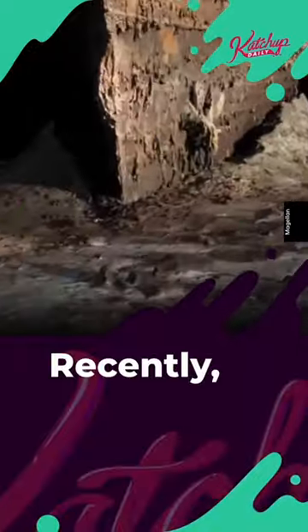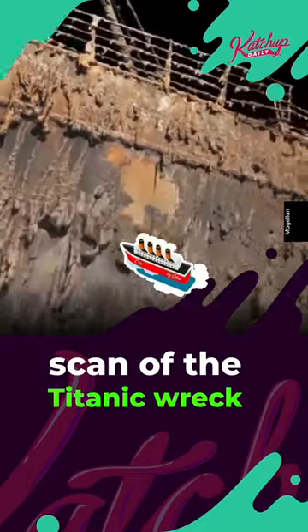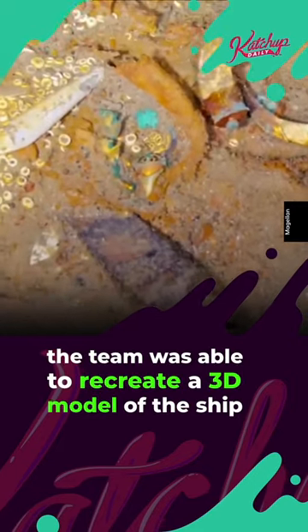Titanic necklace found recently. Deep sea mapping company Magellan released the most detailed and thorough scan of the Titanic to date. Utilizing 700,000 individual images, the team was able to recreate a 3D model of the ship in its current state.